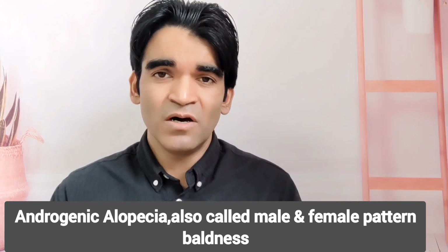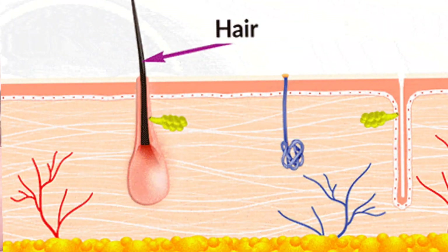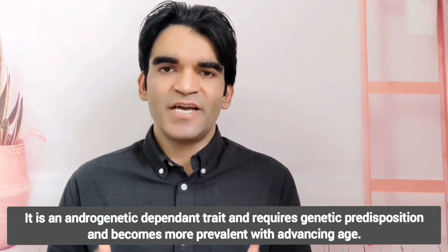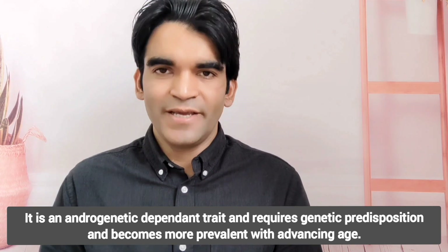Both of them are caused by the 5-alpha reductase enzyme, which increases the level of dihydrotestosterone (DHT) hormone in the bloodstream. Increased levels of DHT cause hair loss by destroying the hair follicles. It is an androgenetic-dependent trait requiring genetic predisposition and becomes more prevalent with advancing age.